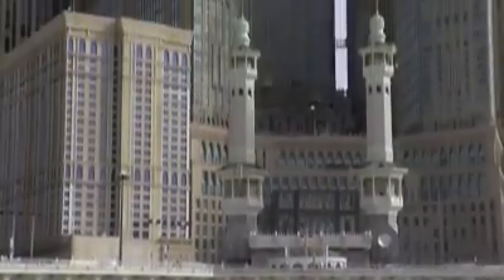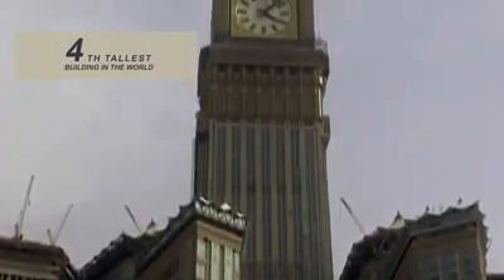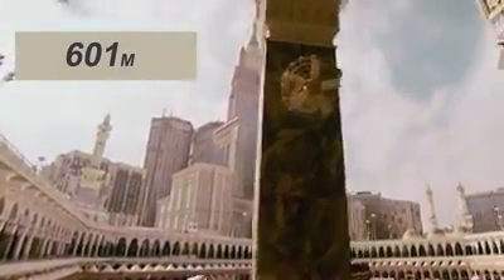When the clock tower was completed in 2012, it was the second tallest building in the world. Today, it comes in at a respectable fourth place, standing 601 metres tall.